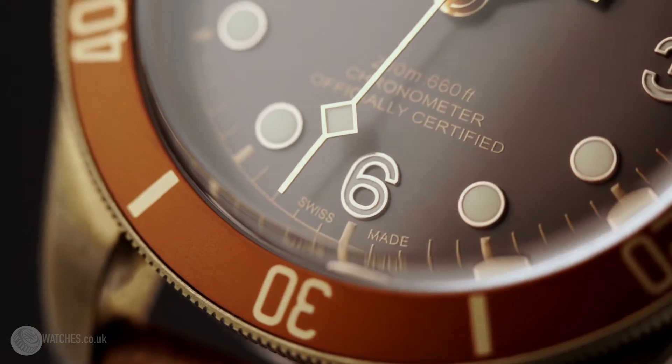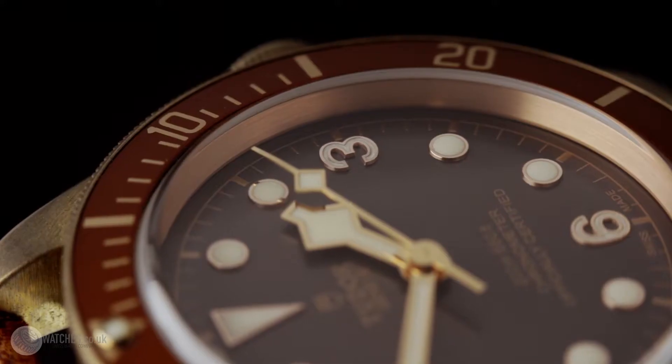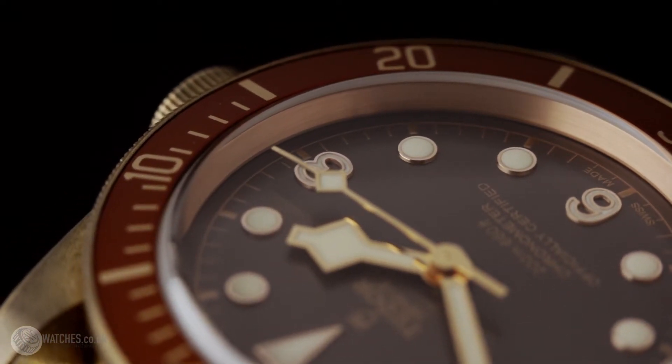The Tudor MT5601 movement is unique to the Black Bay Bronze. This is the most sought-after Tudor in the current range, and the short supply means there is a waiting list to get one.